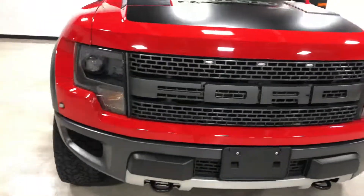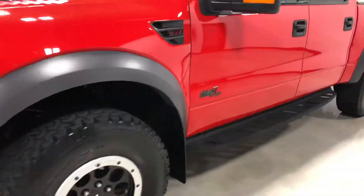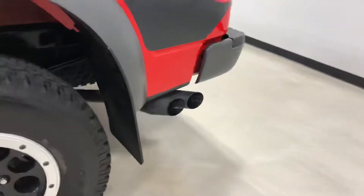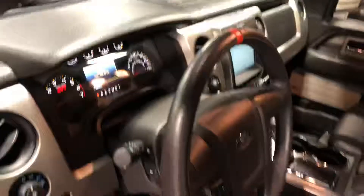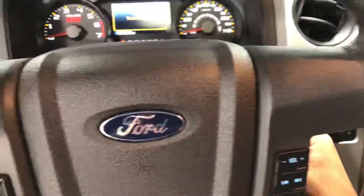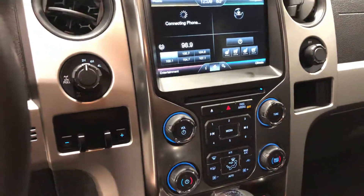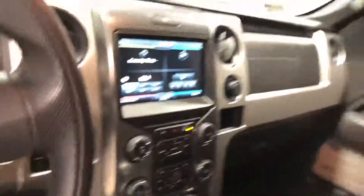HID headlights, hood vinyl graphics, power folding mirrors, Sony audio, one-touch driver and passenger windows, Bluetooth, heated and cooled seats, trailer brakes, navigation, all your auxiliary switches, sunroof, and black leather interior.